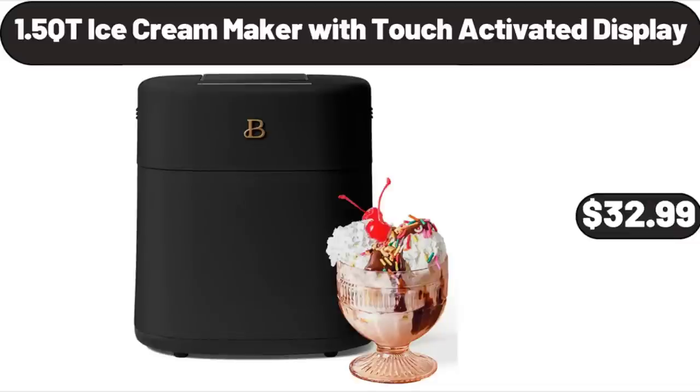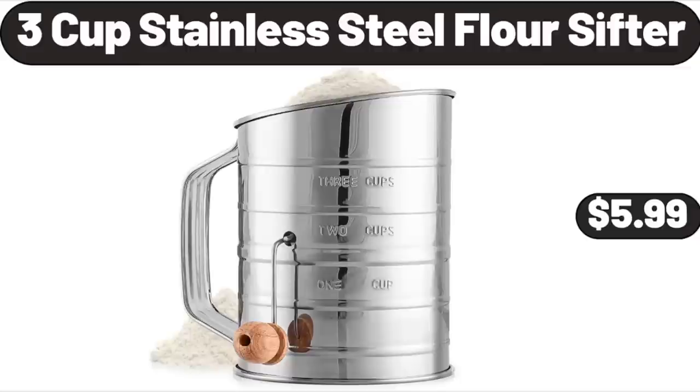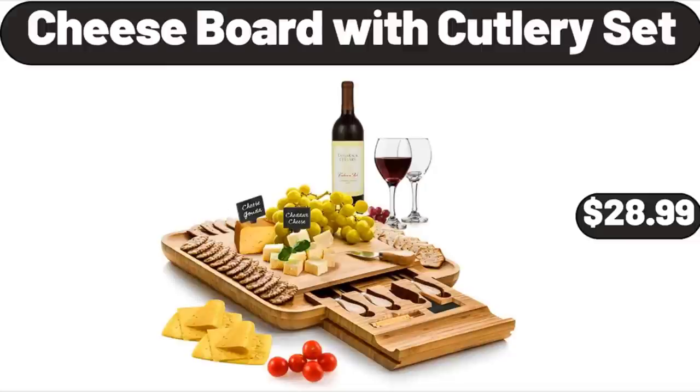1.5-Quart Ice Cream Maker with Touch Activated Display, $32.99. Bond Premium Wireless Earbuds, $14.99. 3-Cup Stainless Steel Flour Sifter, $5.99. Cheese Board with Cutlery Set, $28.99.